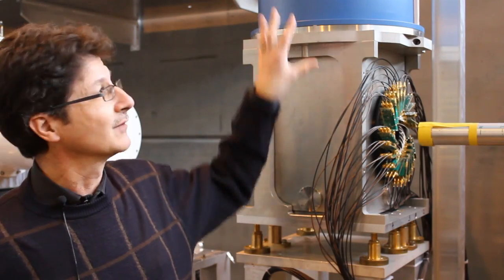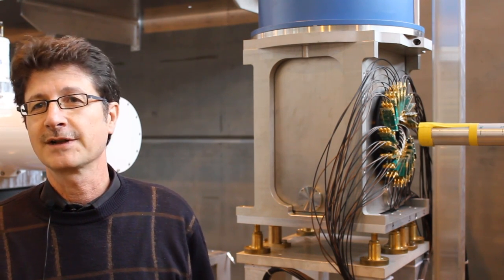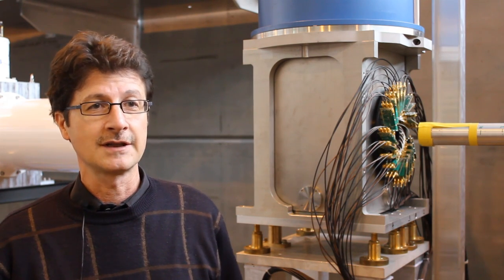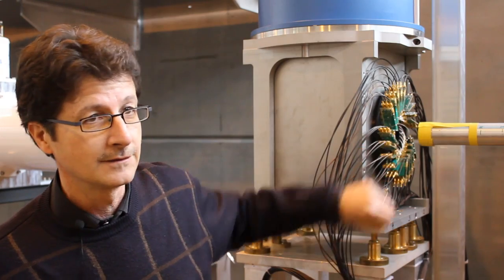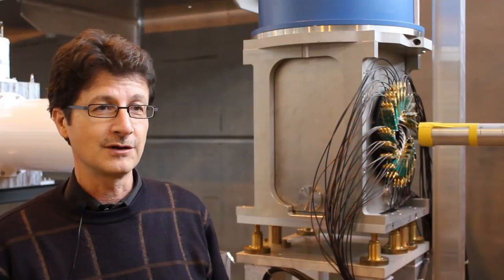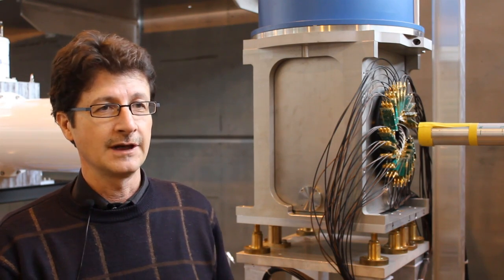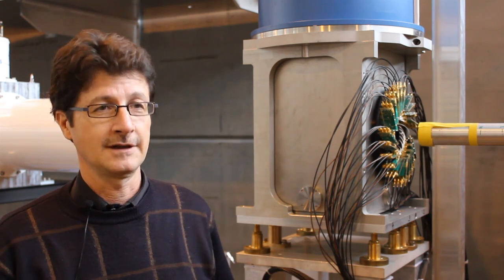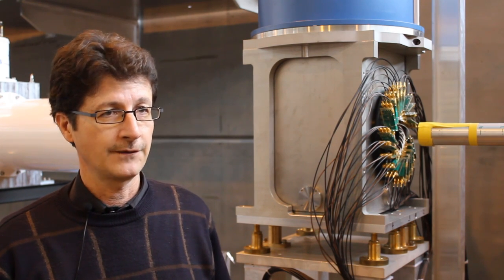This is the magnet which makes the 9.5 tesla and the dilution refrigerator for the 20 millikelvin. This is a very demanding instrument because at about 10 tesla the muon spin precession frequency is very high, so you need to measure the muon spin precession with very good time resolution — better than 100 picoseconds. This needs a special detector system, which has been developed within JRA. The detector system has to be very compact because the positrons emitted from the muon travel on a spiral with a very small radius in 10 tesla, so you have to have the detector very close to the sample. This development took several years, but now we have a system with this performance.